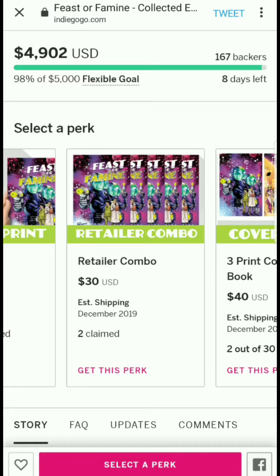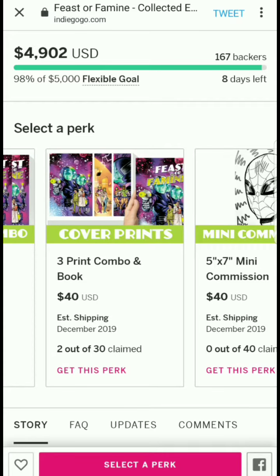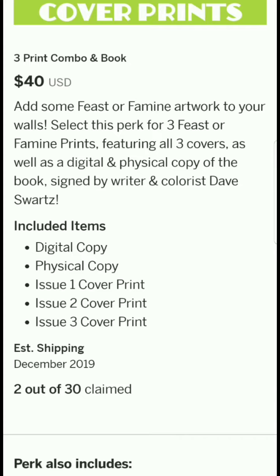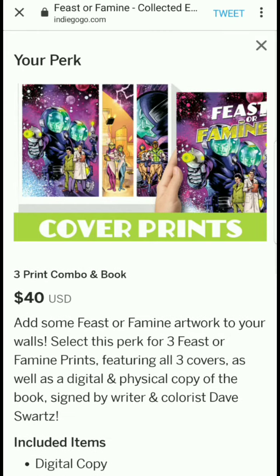Something as simple as noting in the campaign itself — in an email, put as your subject line 'retailer requesting multiple issues' — would be cool. There's also a three-print combo and book tier: digital copy, physical copy, and issue one, two, and three cover prints for $40.